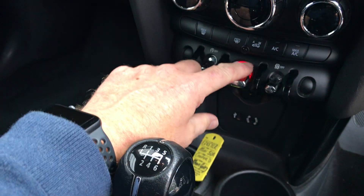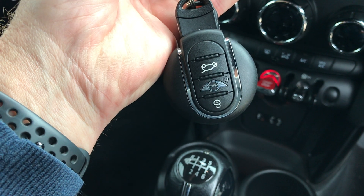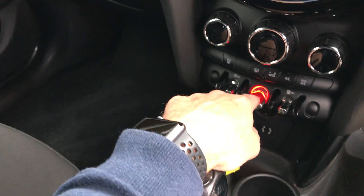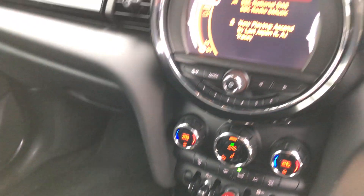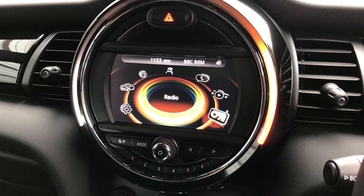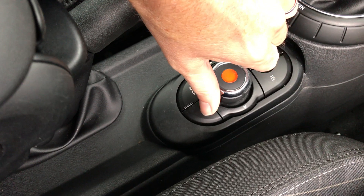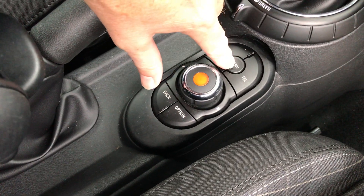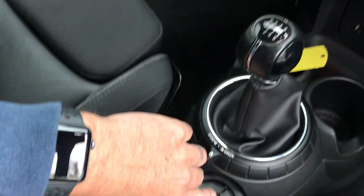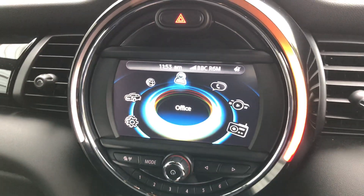We've got push-button start with the keys. We've just got two keys. We've got lock, unlock, and then we've got the boot unlock. They sit in the cup holder — foot on the clutch, press the button and the car comes to life. There's the iDrive. We're connecting it through the controls here, spinning it round: telephone, back to menu, audio, options and back. And then if I press the menu button here, it brings up the menu on there.